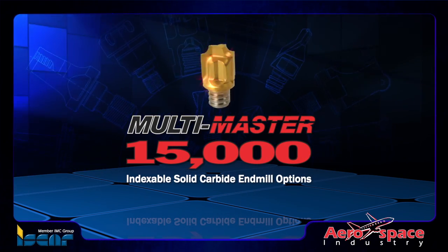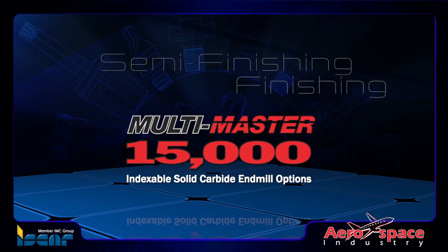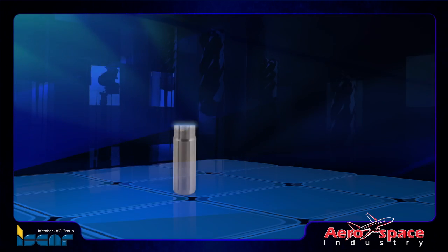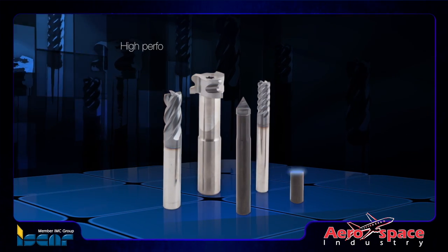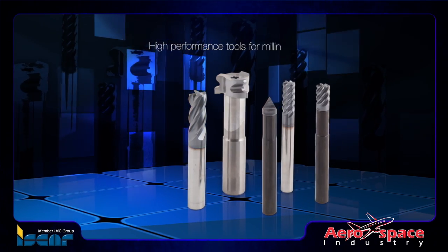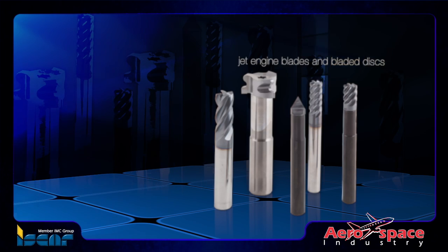Iskar provides premium solid carbide multi-flute end mills for roughing, semi-finishing, and finishing operations. The solid carbide and multi-master end mills are widely accepted as high-performance tools for milling jet engine blades and bladed discs made of titanium and high-temperature alloys.